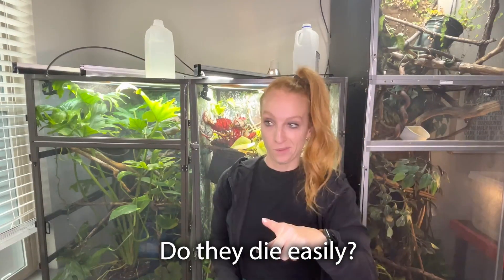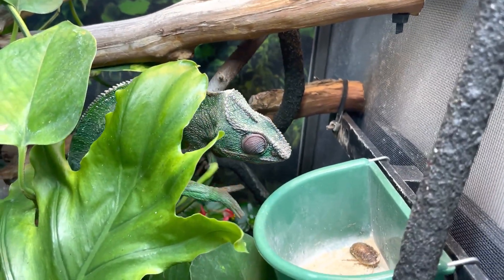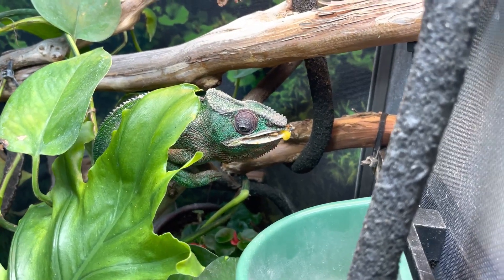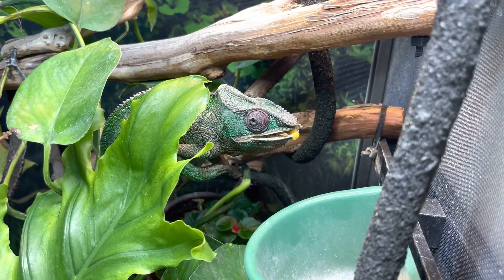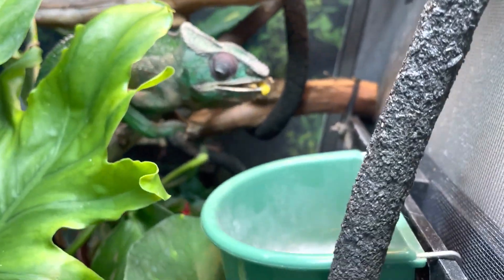Do they die easily? No — these guys have a very long shelf life, like months. That's the amazing thing about dubia roaches: they live a very long time and they grow very slowly, especially compared to hornworms that explode in size. Are they scary? That's subjective. I was definitely intimidated by them when I first got started, but it's been a couple of years now and I'm pretty unfazed by them. Use your tongs, give them space, and maybe start out with just a few to see how you do.